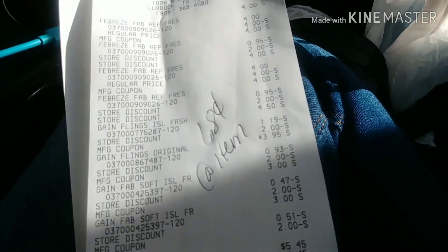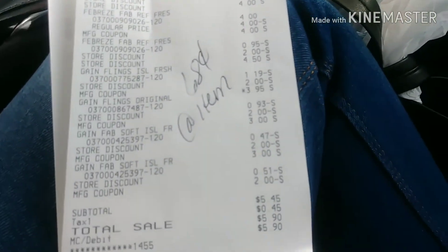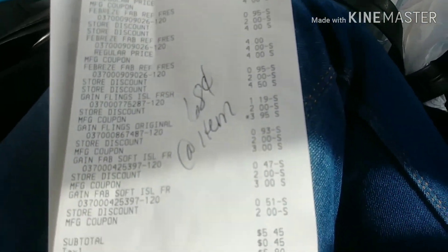Thank you guys for watching and consider subscribing if you have not. I appreciate all of y'all coming on in, watching these good deals. I just want to share them with you so you can get out there. Bye! Happy savings and happy couponing!